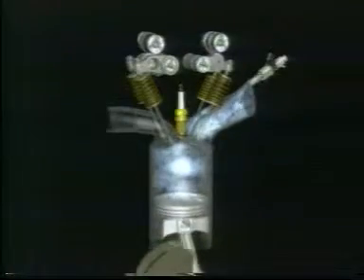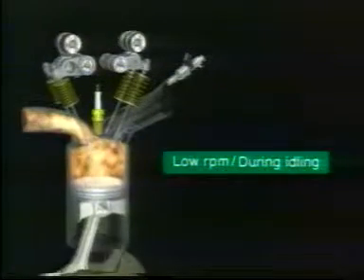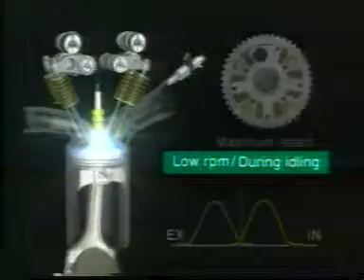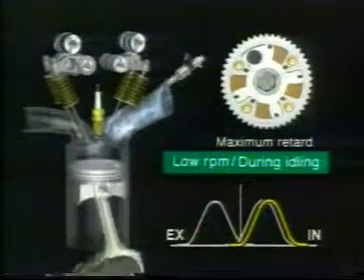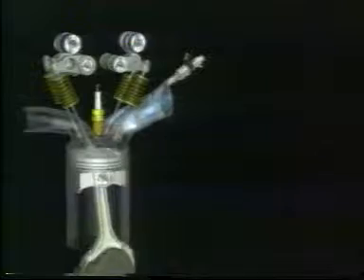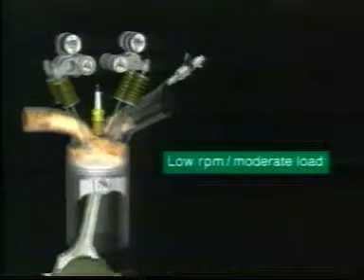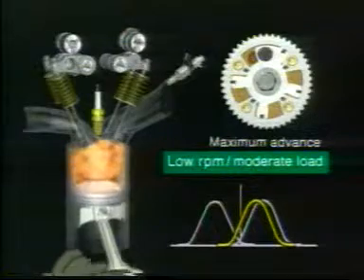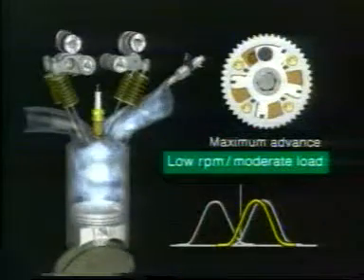During idling, VTEC operates on its low engine speed cam profile, keeping one of the two intake valves closed to create a strong swirl effect. VTC simultaneously reduces valve overlap to a minimum to reduce internal EGR and promote stable combustion. Under moderate engine loads at low engine speeds, VTEC maintains its low speed cam profile with one valve closed, while VTC regulates the valve phasing for maximum valve overlap, maximising the volume of internal EGR and reducing pumping losses for improved fuel economy and lower emissions.